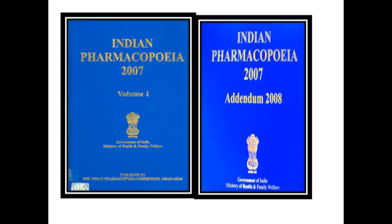The fifth edition of Indian Pharmacopeia was published in 2007 and an addendum to this edition was published in 2008. Indian Pharmacopeia 2007 is presented in 3 volumes. Volume 1 contains general notices and general chapters. Volumes 2 and 3 contain general monographs on drug substances, dosage forms and pharmaceutical aids.